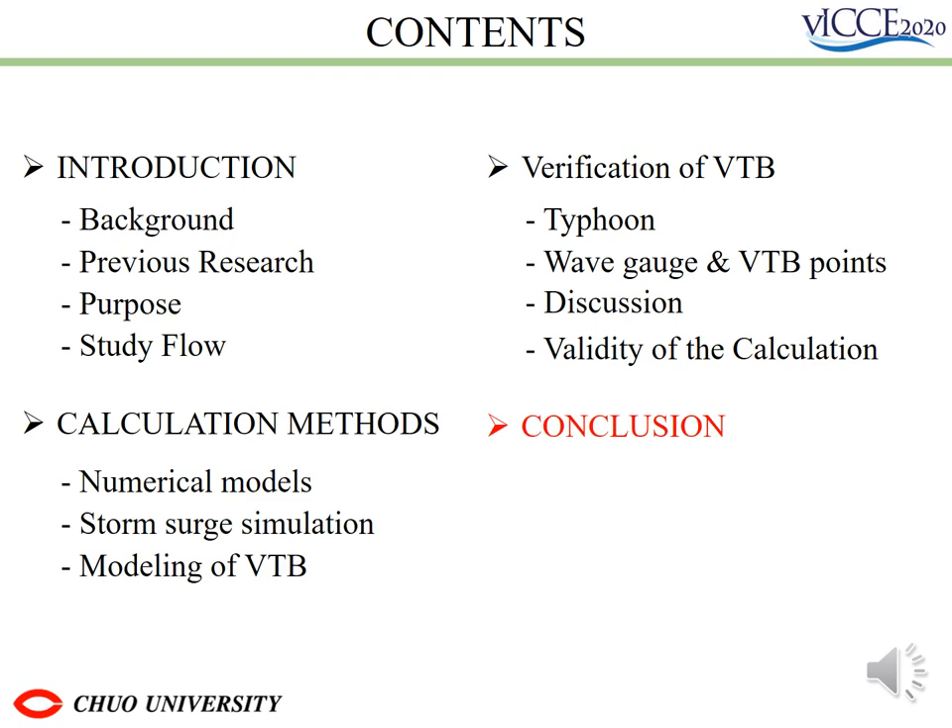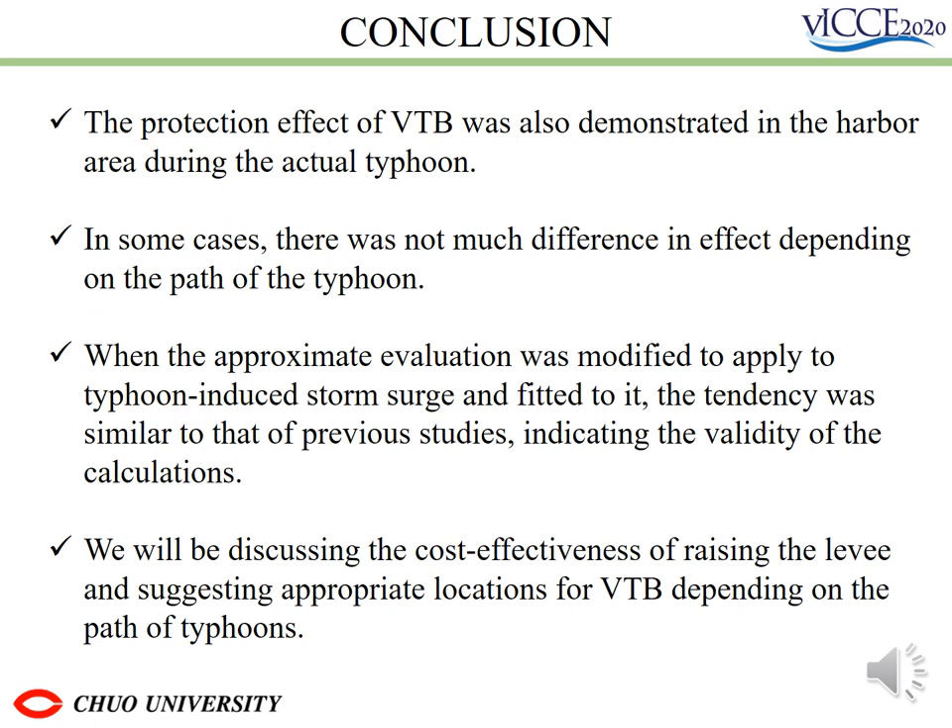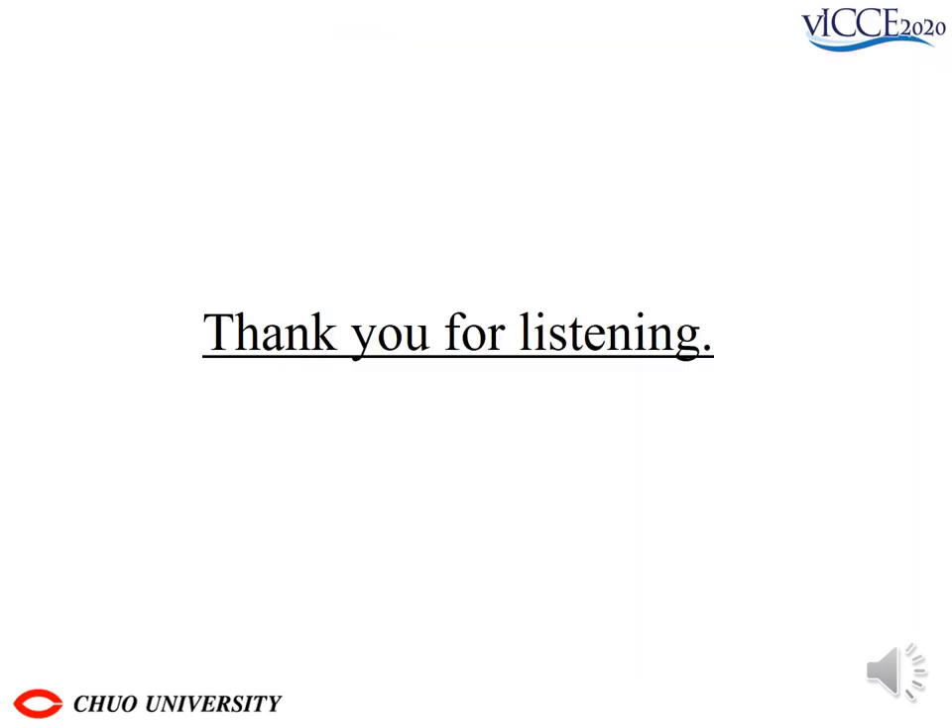Lastly, I'd like to talk about the conclusion. The protection effect of VTV was demonstrated in the harbor area during an actual typhoon, and when the approximate evaluation was modified to apply to typhoon-induced storm surge and fitted to it, indicating the validity of the calculation. Thank you for listening.